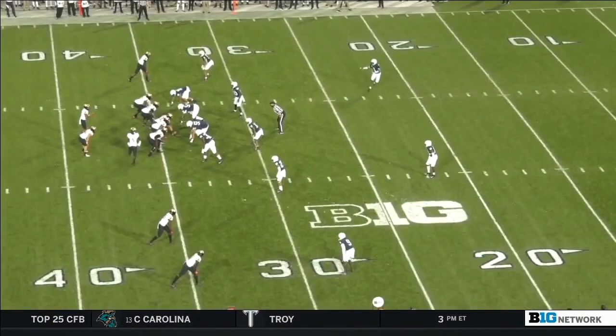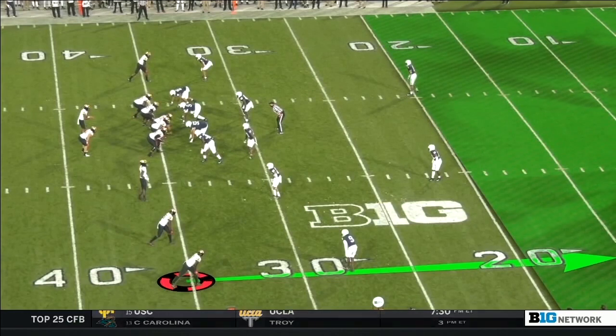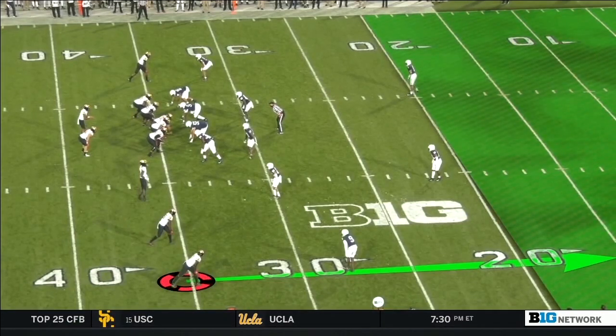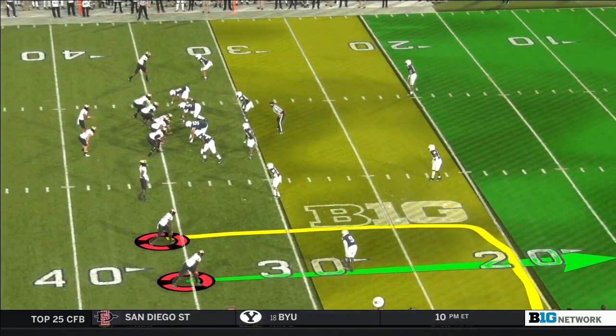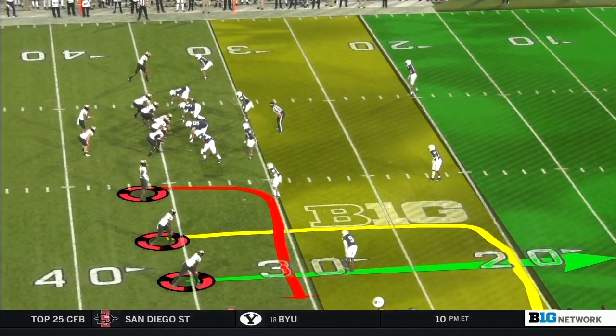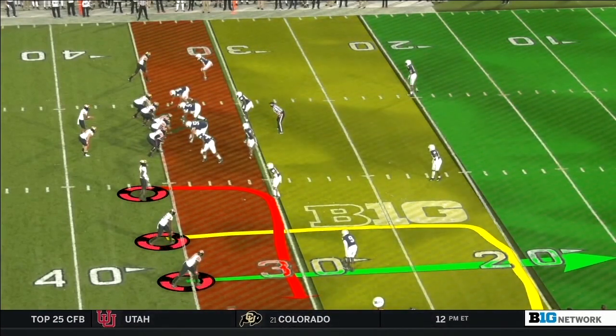Three-level passing is a way to flood zone coverage, and that's exactly what Maryland is doing here. The first level is someone knocking off the top of the coverage. The second level is the intermediate throw, usually 18 to 20 yards deep. Then there's someone underneath, usually three to five yards deep in the flat. So you have someone short, someone medium, and someone deep. It's not very complicated — very easy to teach, especially with a young quarterback.